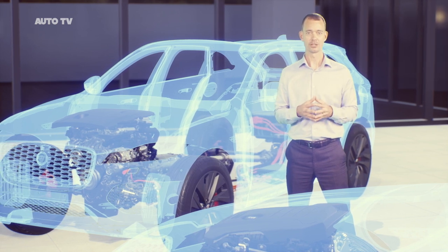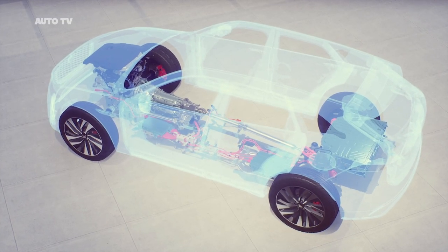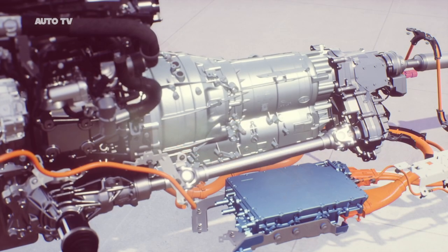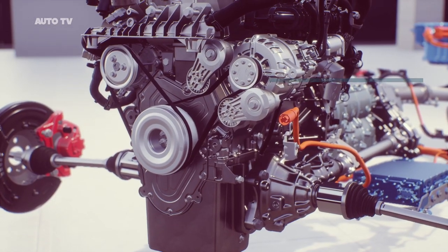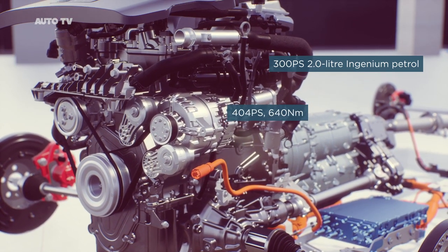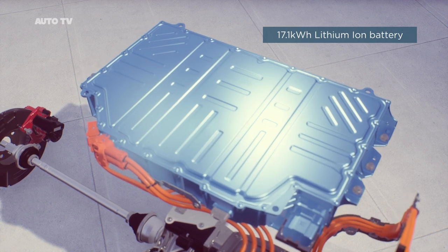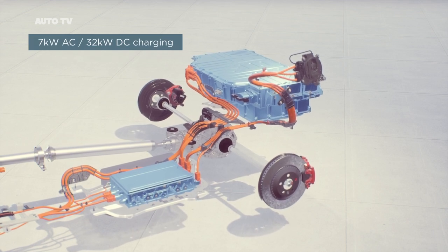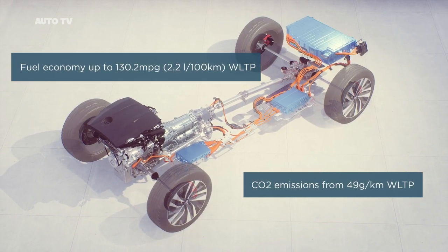Let's start with the F-Pace. A new four-cylinder P-HEV, the P400E, brings all-electric driving and fast charging capability. Our P-HEV features a powerful compact electric motor integrated into the eight-speed transmission. This is combined with our two-litre four-cylinder Ingenium petrol, providing a combined output of 404 PS and 640 newton metres of torque. A 17.1 kilowatt hour lithium-ion battery enables an impressive EV-only range, and our latest onboard charger is capable of 7 kilowatts AC and 32 kilowatts of DC charging. Of course it also delivers all the refinement and efficiency you'd expect from an electrified Jaguar.